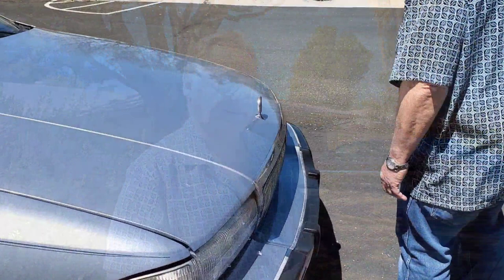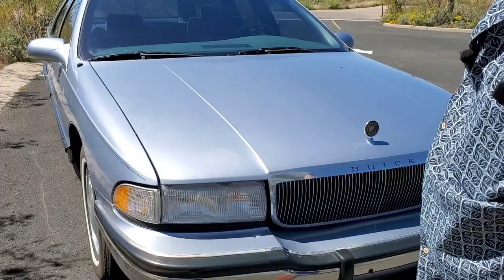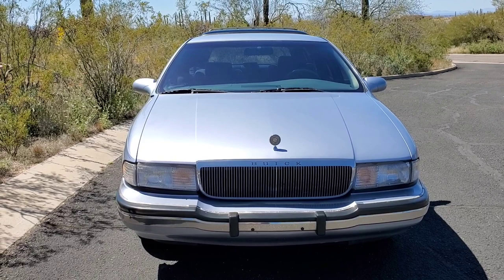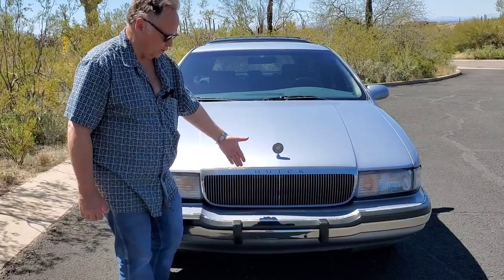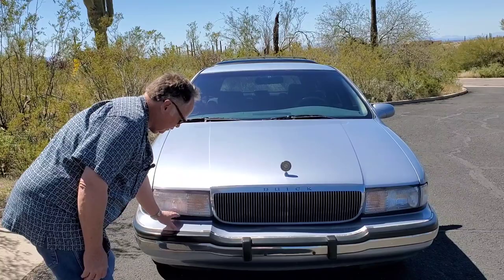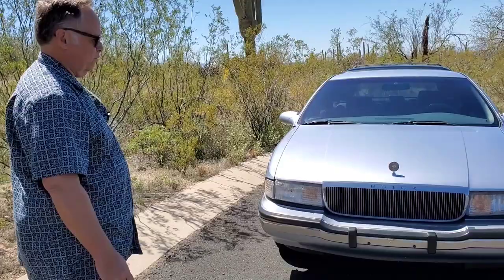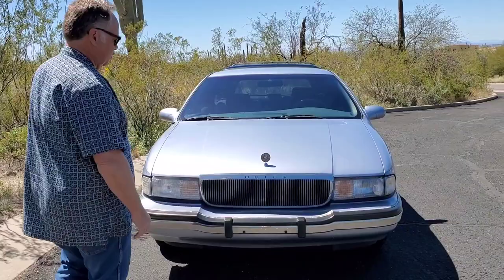The sheet metal on the Roadmaster wagon is identical to the Caprice wagon. The differences are some of the trim and how it's placed on the side. The grille is different — not just because it says Buick, but on the Chevy the filler panel and bumper is straight across. The grille is a little bit shorter. So from the front, you can tell it's a Buick — even if you can't read, you can tell it's a Buick due to the dip in the bumper.